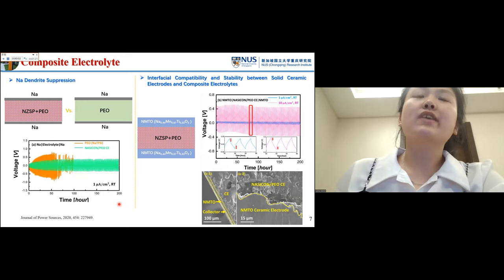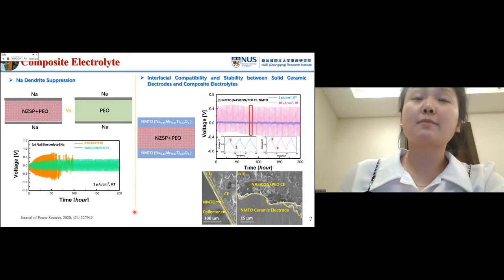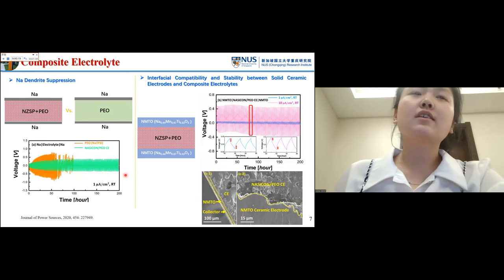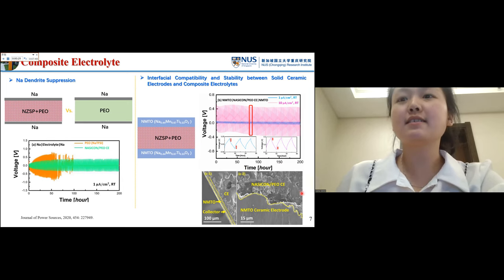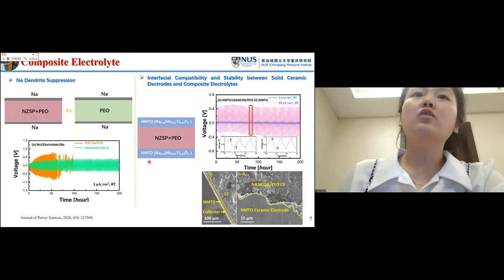From this slide, we can see the mechanical property of the composite electrolyte. Comparing with the pure polymer electrolyte, the ceramic framework within the composite electrolyte could effectively suppress sodium dendrite formation. So the composite electrolyte has better mechanical properties. Good contact could be formed and maintained between the ceramic electrode and composite electrolyte even after 200 cycles, due to the high flexibility of our composite electrolyte.